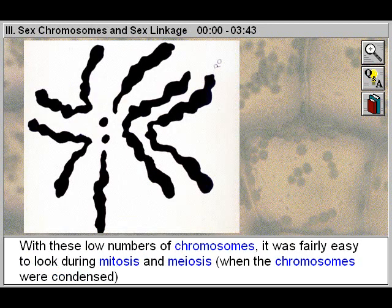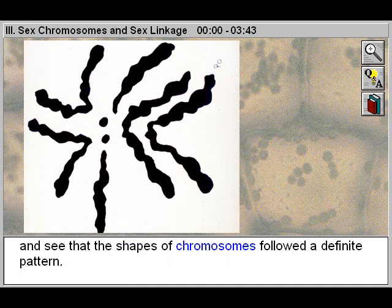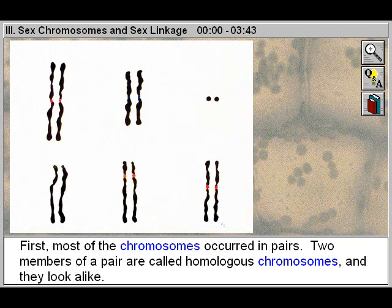With these low numbers of chromosomes, it was fairly easy to look during mitosis and meiosis, when the chromosomes were condensed, and see that the shapes of chromosomes followed a definite pattern. First, most of the chromosomes occurred in pairs. Two members of a pair are called homologous chromosomes and they look alike.